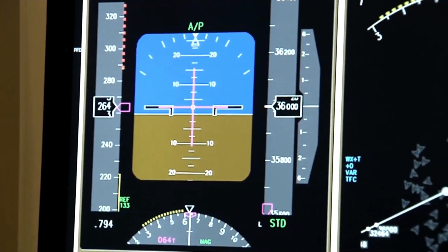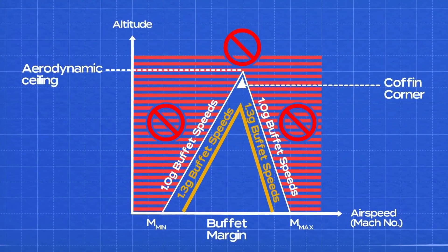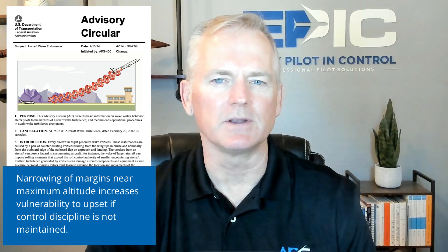This makes precise control of speed, drag, and angle of attack critical. At or near cruise altitude, the margin between stall and MMO narrows dramatically — sometimes to as little as 10 to 15 knots — with low-speed and high-speed buffet boundaries compressing the window of safe operation. FAA Advisory Circular 90-23G, Aircraft Wake Turbulence, highlights how this narrowing of aerodynamic margins increases vulnerability to upset if controlled discipline is not maintained.